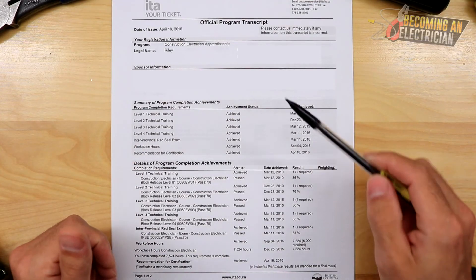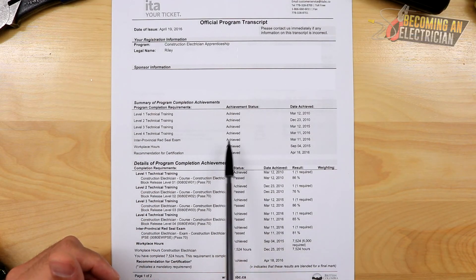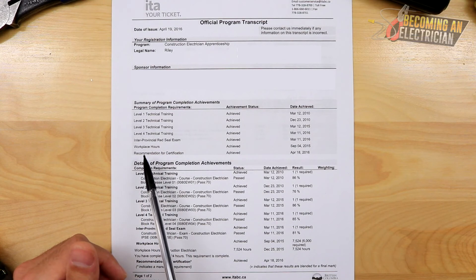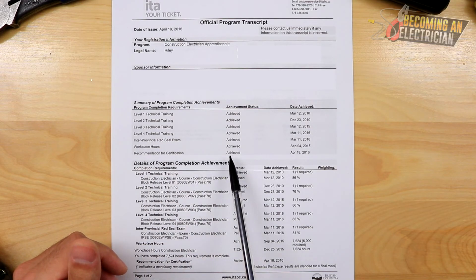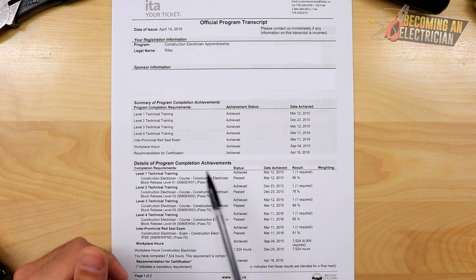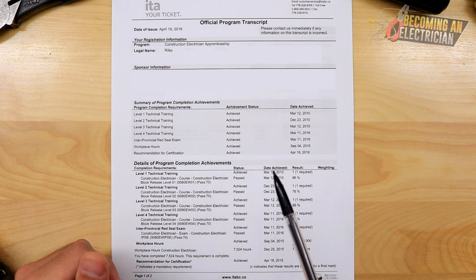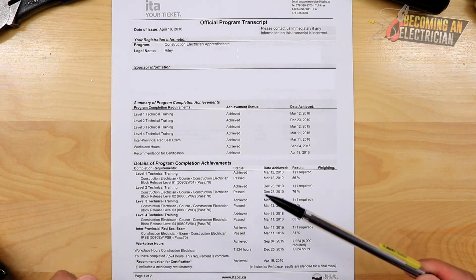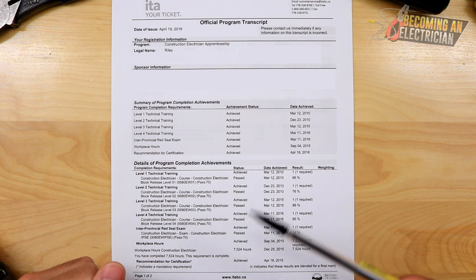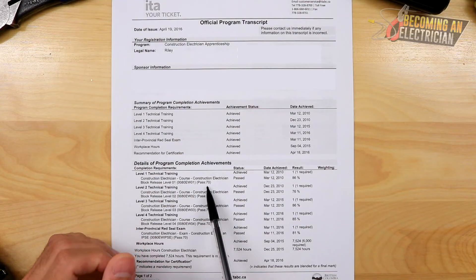On my certificate, you can see Level 1, Level 2, Level 3, Level 4 — that's how it works — all leading to the interprovincial Red Seal exam. Once you get your workplace hours, the final thing is a recommendation of certification, meaning your company has to sign off on you. If your company doesn't like you, they could say you're not qualified, so it's very important to have a good relationship with your employer. Once all this is achieved, you have your ticket and can work as a journeyman electrician anywhere in Canada.